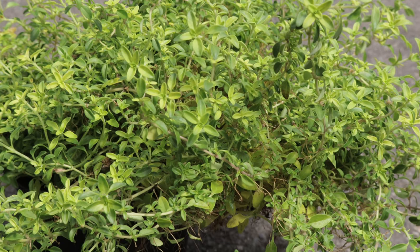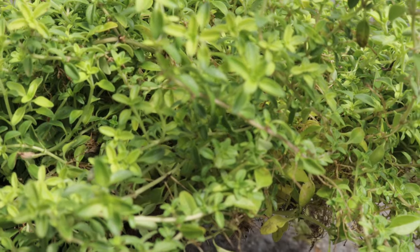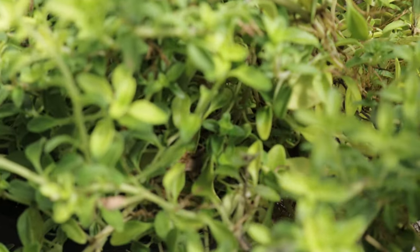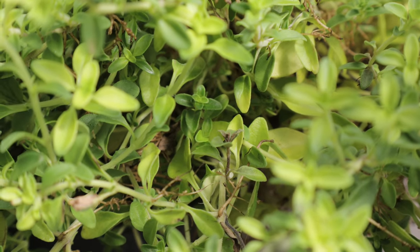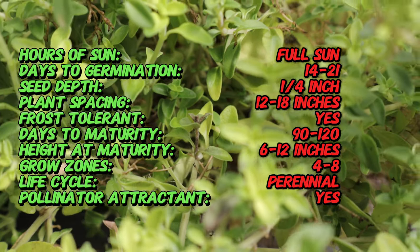English Thyme is native to the Mediterranean region, where it has been cultivated for over 2,000 years. It was used by the ancient Egyptians for embalming, by the ancient Greeks as an incense in temples, and by the Romans in food and as a symbol of courage. The plant was later brought to Europe and England, where it became a staple in culinary and medicinal practices.